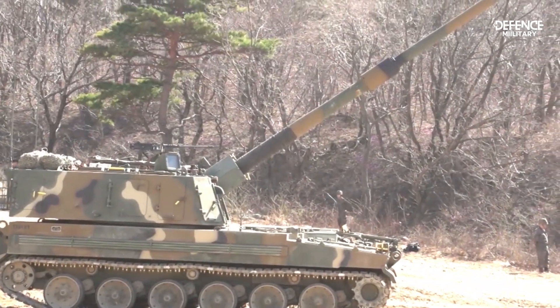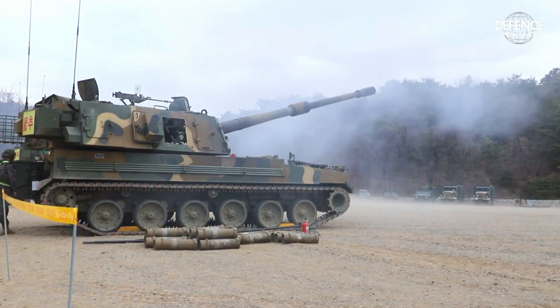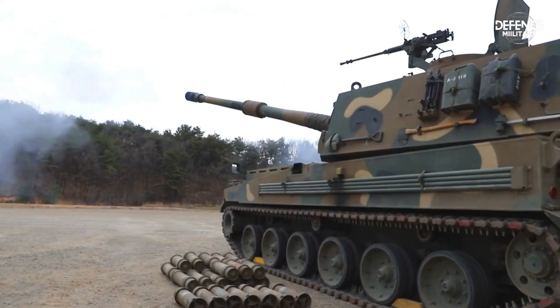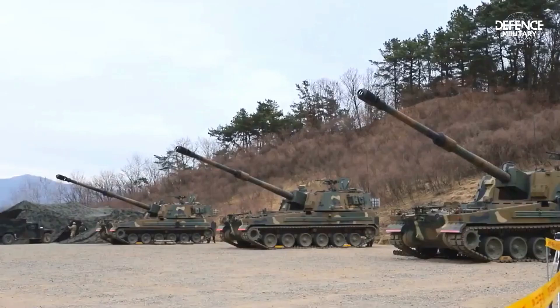The K-9 Thunder is still being refined in its development. The K-9A1 and K-9A2 variants, which feature various technological upgrades to their performance, are notable examples of this ongoing evolution.